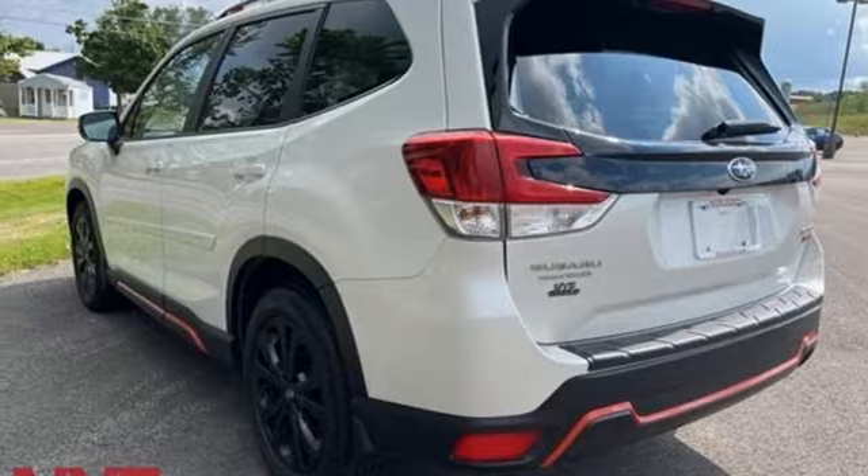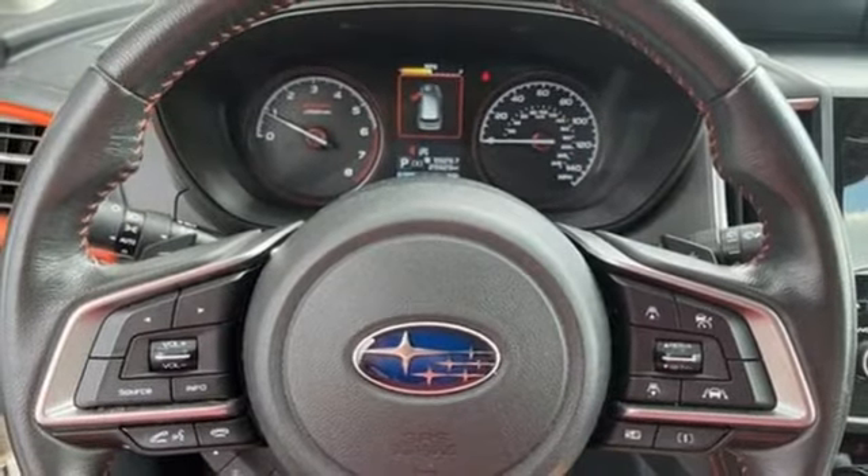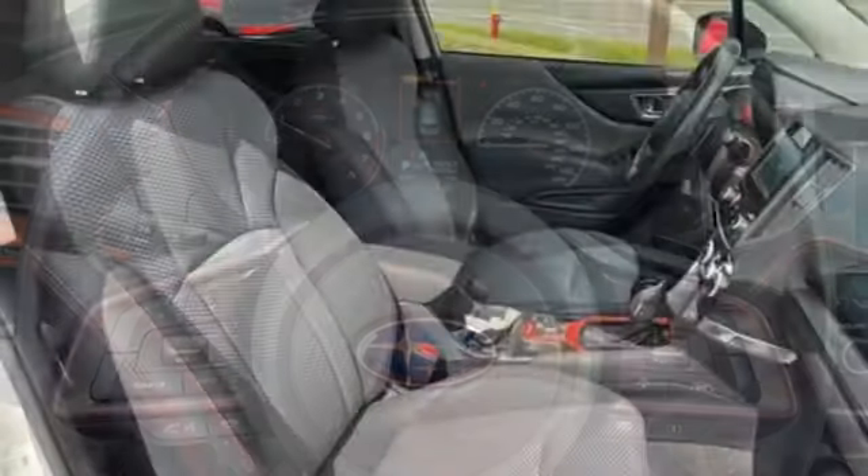First and second row express open and close sliding sunroof, wireless phone connectivity, and LED low and high beam headlights.